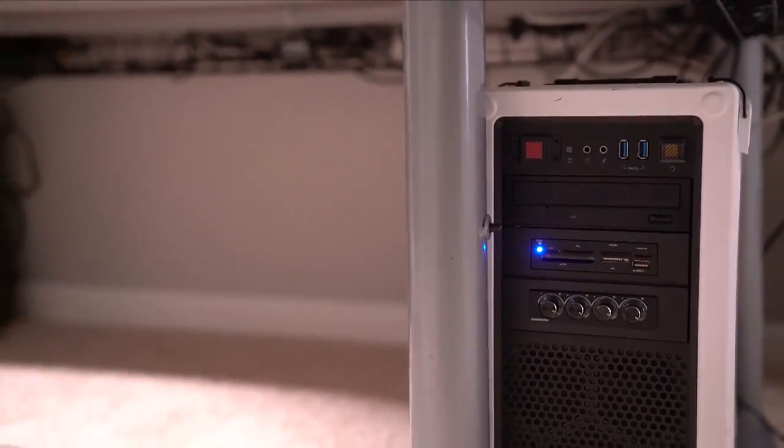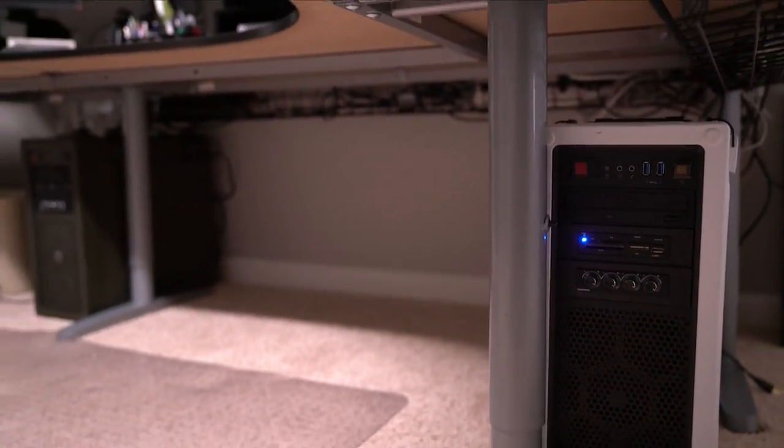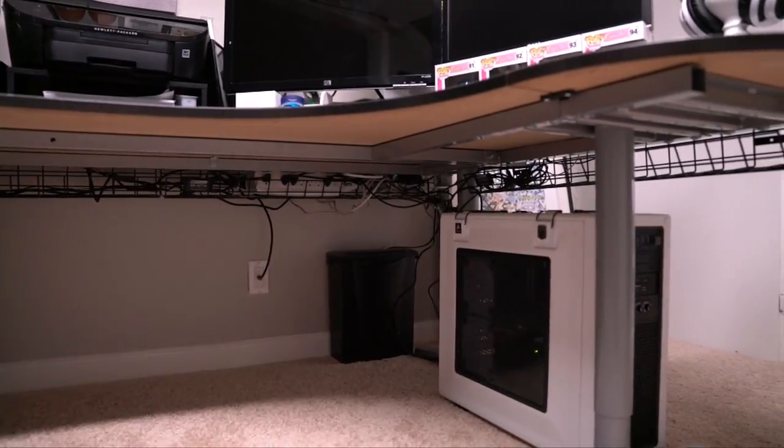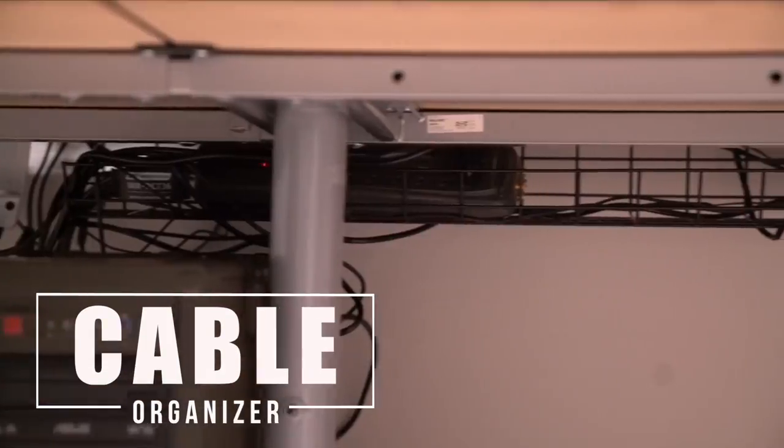These are really great for gaming and it is a fraction of the cost if you would buy it from like Dell or whatever. Anyway, the floor is cord-free because it is all organized in this cable organizer.